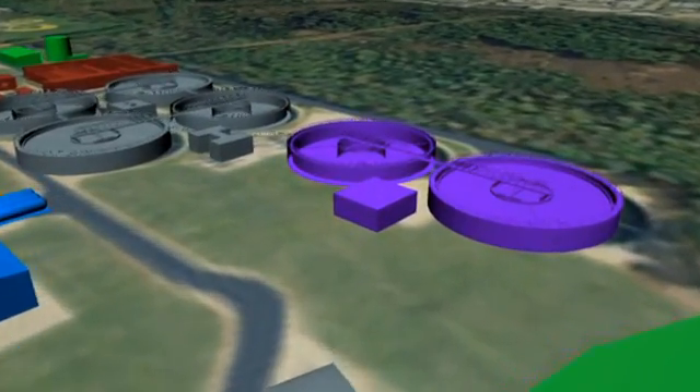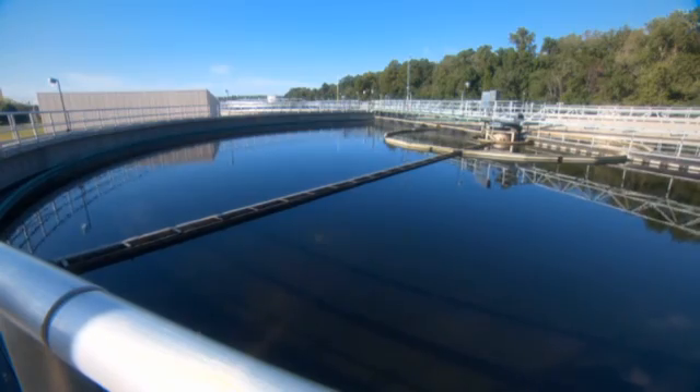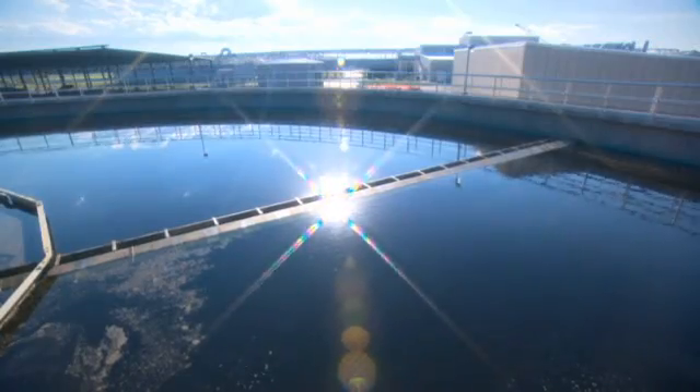Next, the wastewater is piped to the secondary clarifiers. Microorganisms are separated and returned back to the aeration tanks. Revolving arms simultaneously withdraw the concentrated microbes from the bottom and skim the foam from the top. Clear effluent from the secondary clarifiers is called secondary effluent.